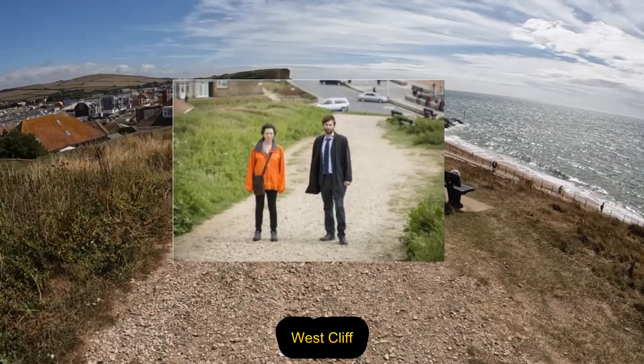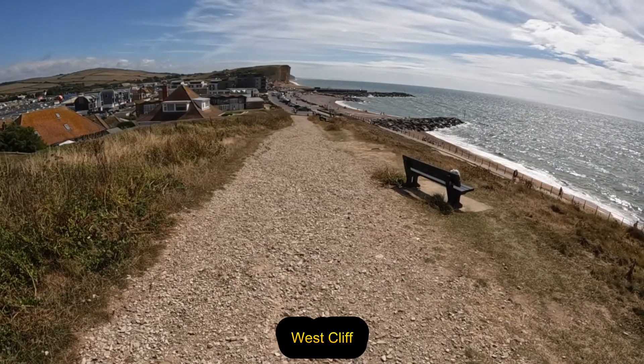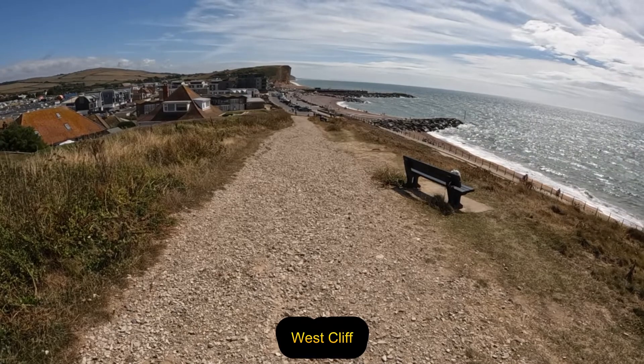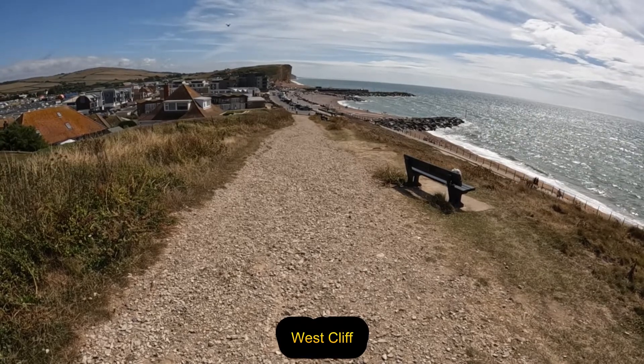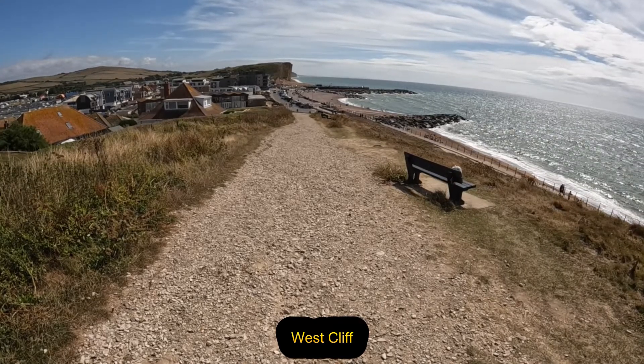This is East Cliff, looking out towards West Cliff and West Bay Harbour. I think they used a lot of picture scenes here for promotion. I'll try and put the comparison bits into the video so you can see.